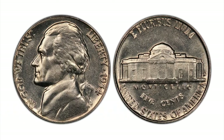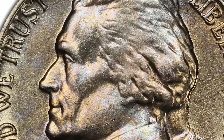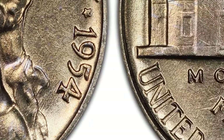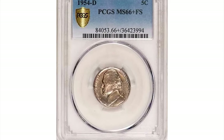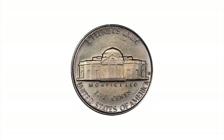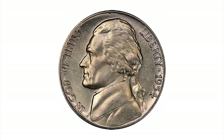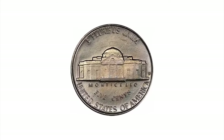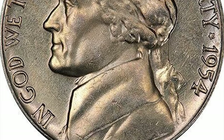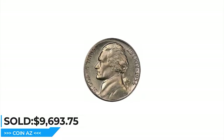Denver branch of the Mint produced over 170 million nickels that same year. The 1954-D Jefferson nickel is not well struck overall — quality control was clearly lacking — which is why examples in MS-66 or higher are very scarce, especially those with full steps. The record-breaking sale according to PCGS was realized in 2020: a 1954-D five-cent piece in MS-66+ with full steps, sharply struck and well preserved. The surfaces are free of distracting marks and only under strong magnification can you find any trace of contact. A slight blush of iridescence is seen on the lustrous surfaces. It sold for $9,693.75 at Legend Rare Coin Auctions.